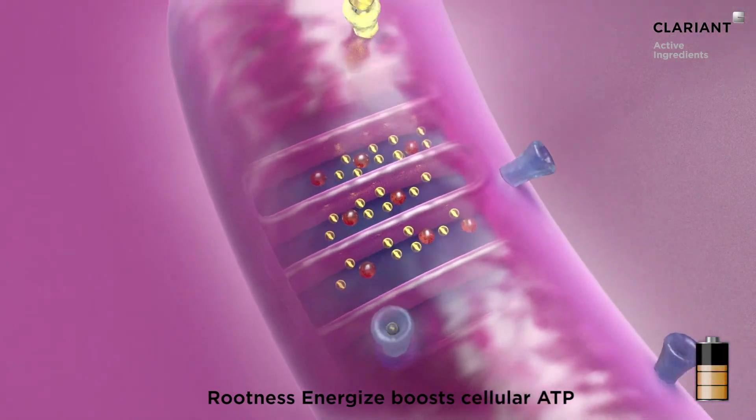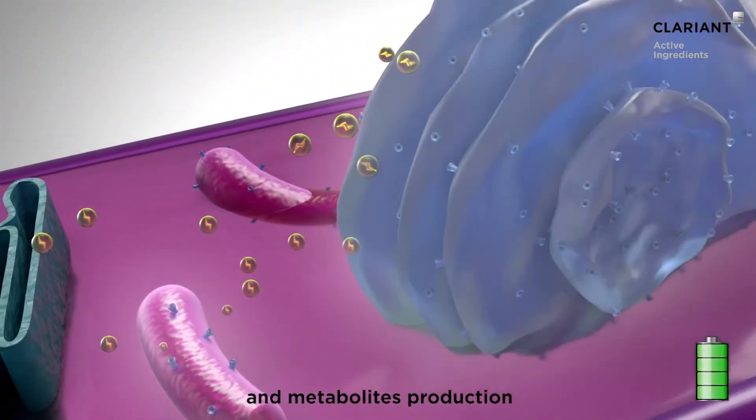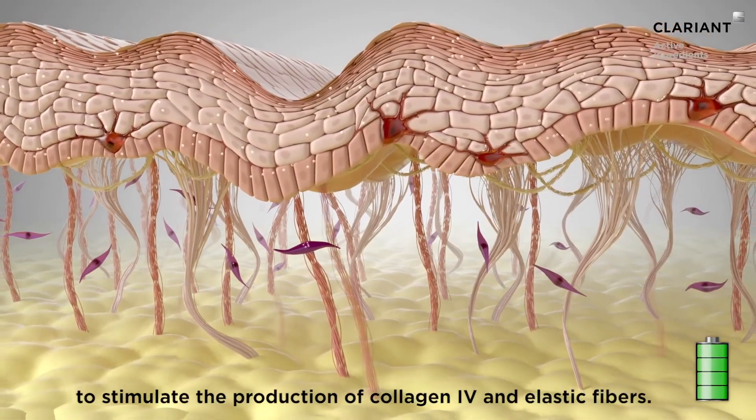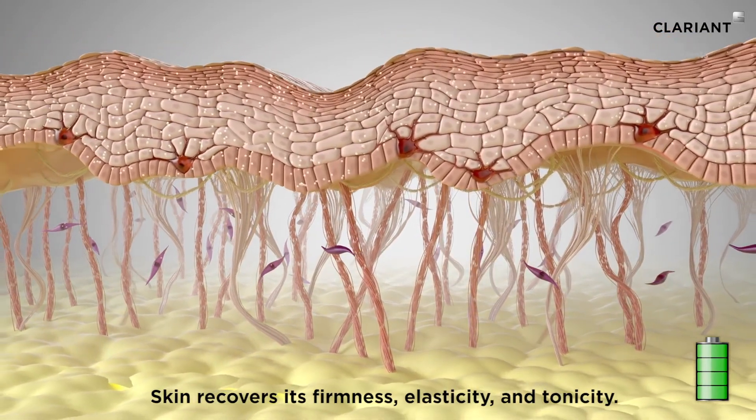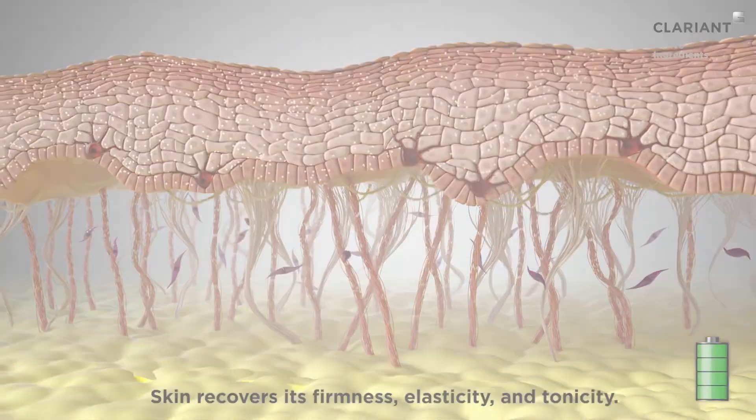Rootness Energize boosts cellular ATP and metabolite production to stimulate the production of collagen 4 and elastic fibers. Skin recovers its firmness, elasticity, and tonicity.